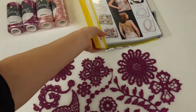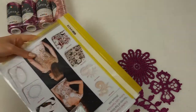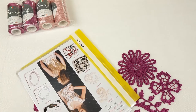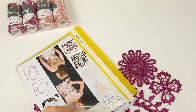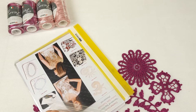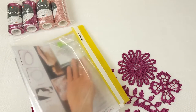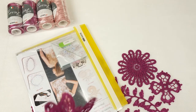Now I will take the journal and place all elements inside. At the first page I want to place the USB flash drive and the crochet hook. This USB flash drive includes written tutorials with color schemes and instructions in English, and also video tutorials about making all these elements and about making joinings between individual elements.